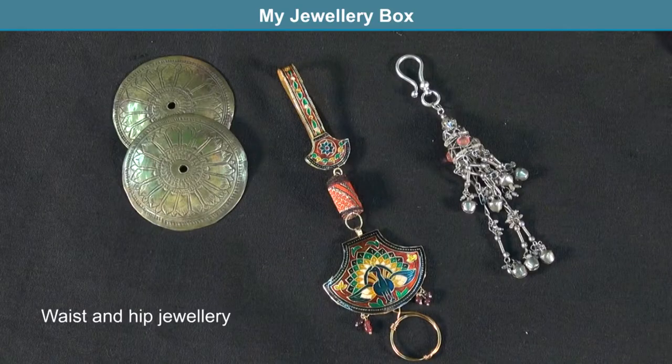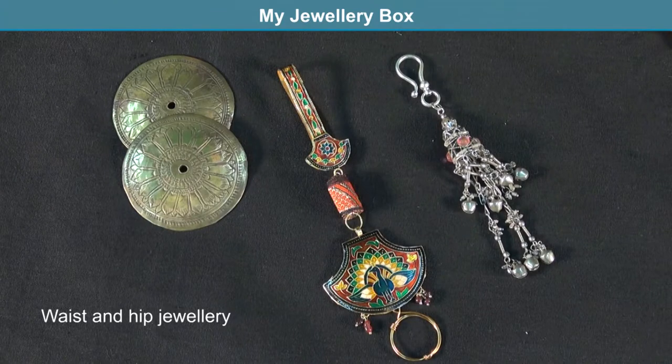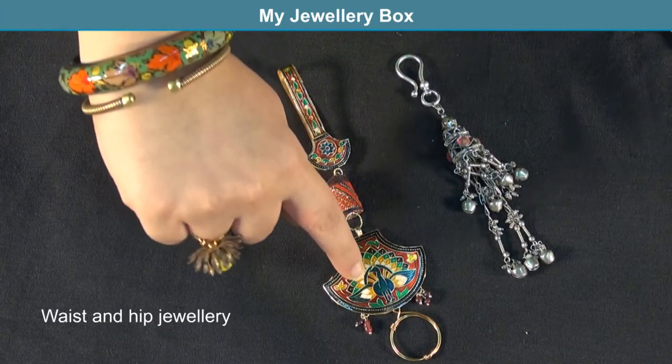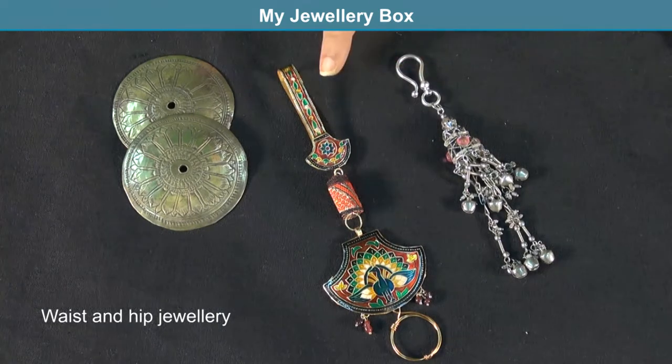Let us take a peek into the jewelry box to see some waist and hip ornaments. The first item is a typical saree clip with four minakari pieces. A ring has been added at the bottom to show where the key ring goes. There are other versions where the key ring goes at the back of the big focal.